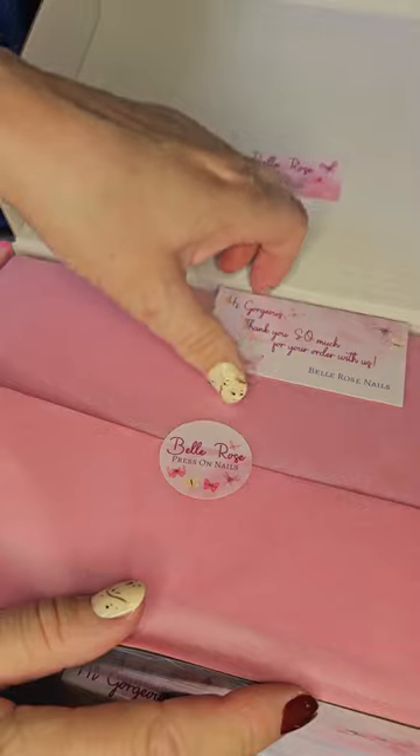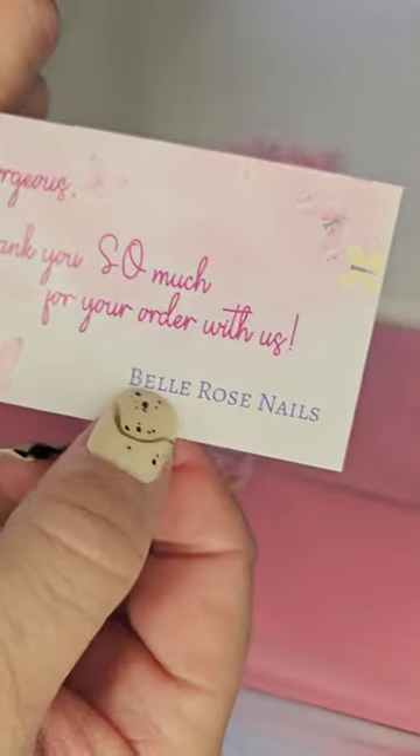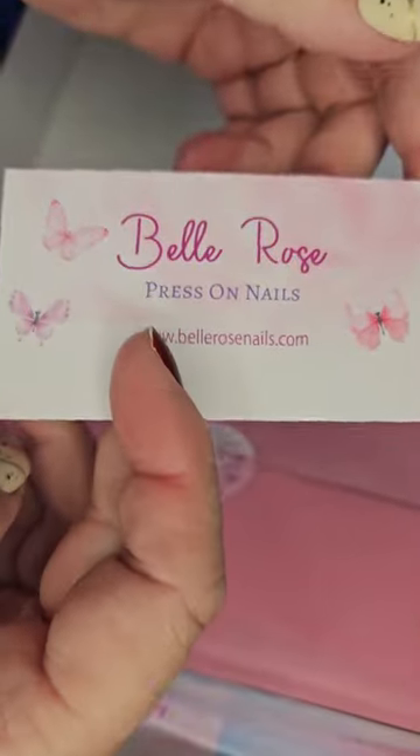Hello lovelies, another order from Belle Rose Nails. Let's see what we've got today. This is a smaller order, but it is two orders in one.